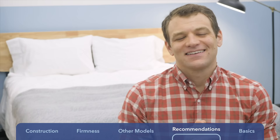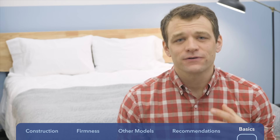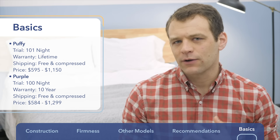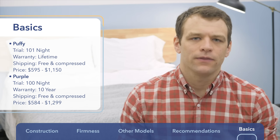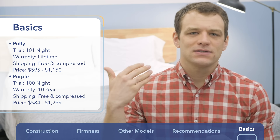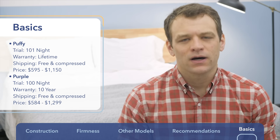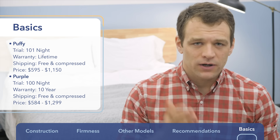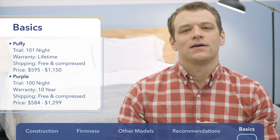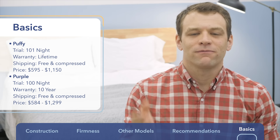Before purchasing, here's some basic information. Both have trial periods — the Puffy offers a 101-night trial and the Purple a 100-night trial, so just over three months to decide. Both offer warranties — check their websites for details. The Puffy offers a lifetime warranty, well above the average for bed-in-a-box companies. The Purple offers a 10-year warranty, which is about standard for online bed-in-a-box brands. Both ship for free and arrive compressed in a box — let them expand for a few hours or overnight before sleeping on them. In terms of price, the Puffy ranges from $595 to $1,150 depending on size, and you can use the code SLEEPOPOLIS250 to save at checkout. The Purple ranges from $584 up to $1,299 for the king size.